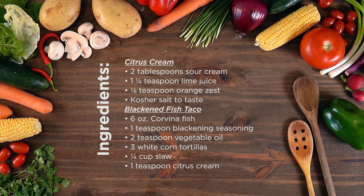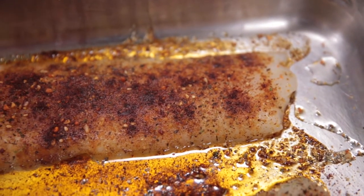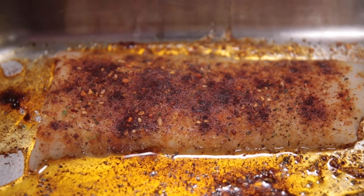Fish has many health benefits and should be included in your diet two to three times a week. It is a lean protein source, high in vitamin C. Many people ask me how to cook fish or include it in a different way in their diet. These fish tacos do both.